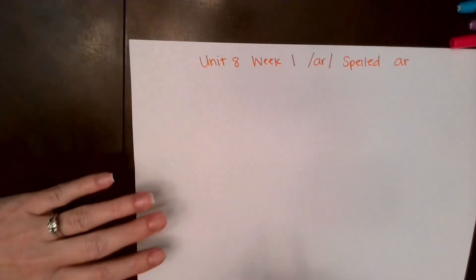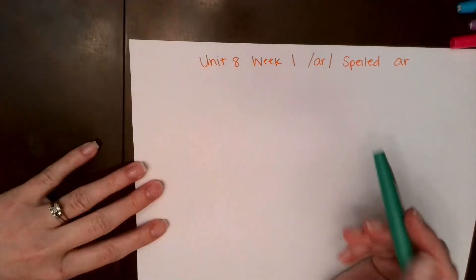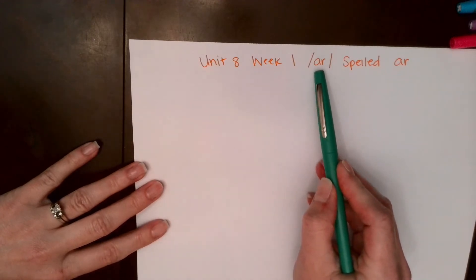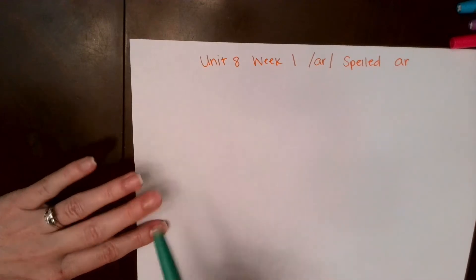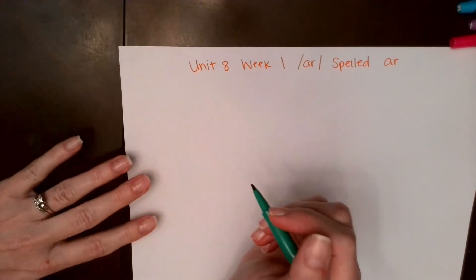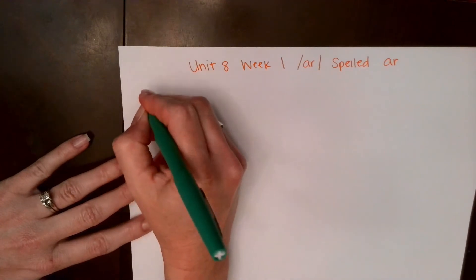All right, loves. We are still on Unit 8, Week 1. This is our second set of the R spelling pattern words. We spell R — remember, like a pirate says R — we spell that with A-R. So let's blend our first set. Remember, it's best if you try and read along out loud with me, just like we do in class, because that will make you a stronger, more fluent reader. Here's our first set.